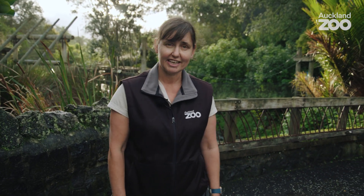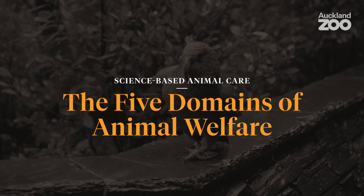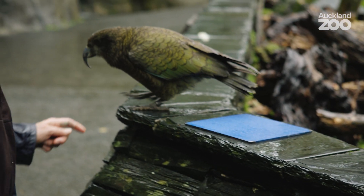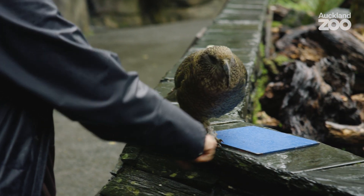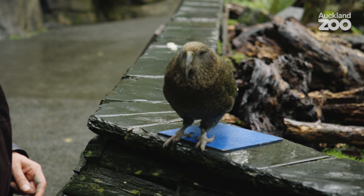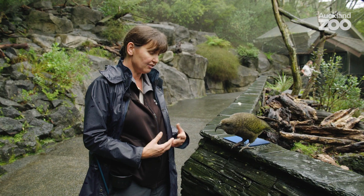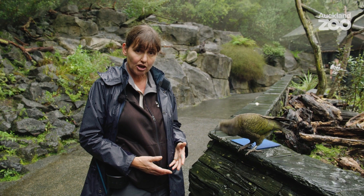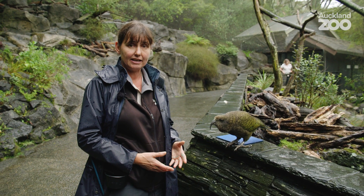First thing today though, we're off to the aviary. Looking after our birds is really important and a big part of their health care is giving them a once-over body check. We don't want to have to catch them up and take them to the vets every time we do this, so we do training with them so they can actively participate in their own health care.